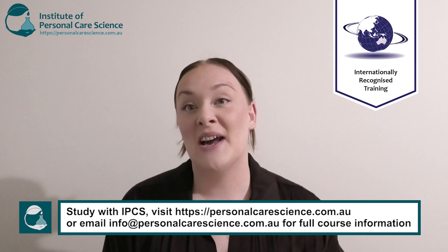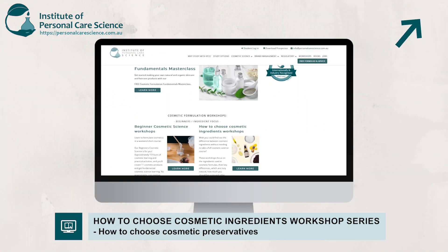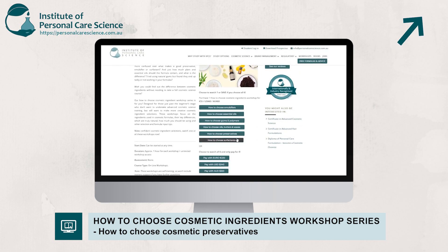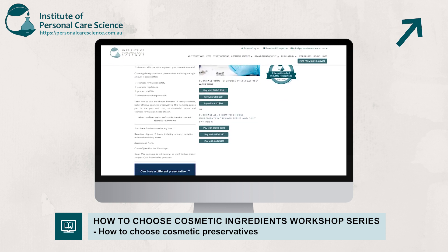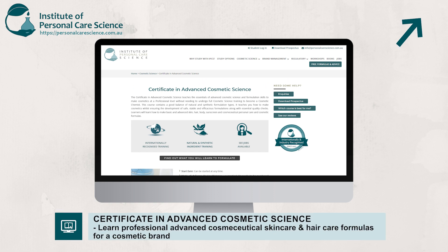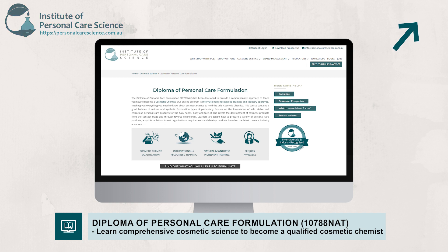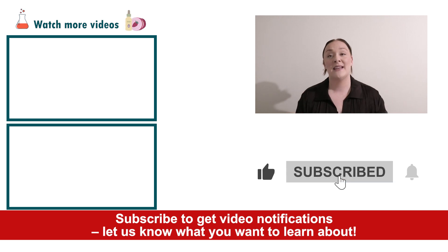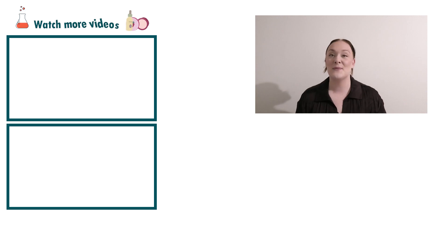Well, there you go — that's how preservatives are very different and what they do in personal care products. If you'd like to learn more in-depth information about preservatives, how to select them for your formulas, how to add them, and suitable inputs, please enroll in our cosmetic ingredients workshop, or for more professional training you can study our certificate in advanced cosmetic science or our diploma in personal care formulation. If you enjoyed today's video, please give it a thumbs up, leave any questions in the comments below, and remember to subscribe. Happy formulating!